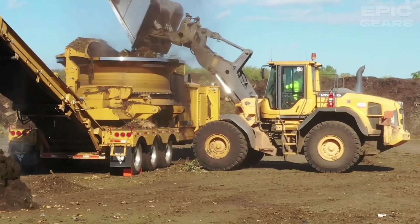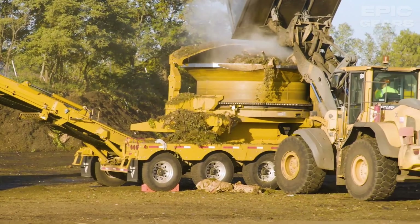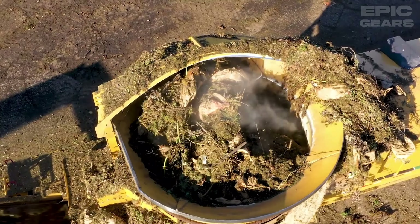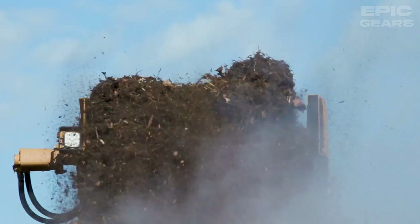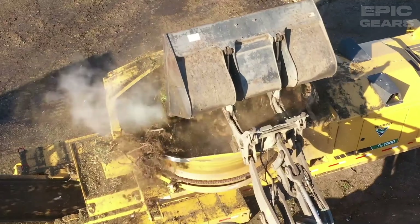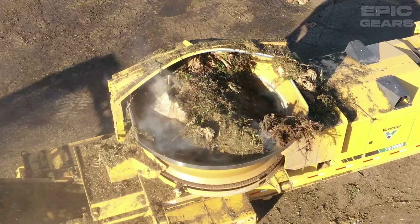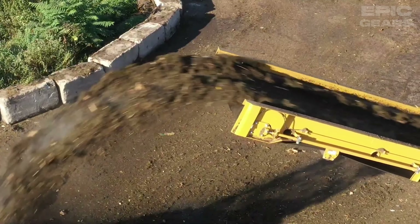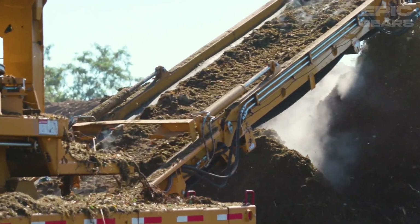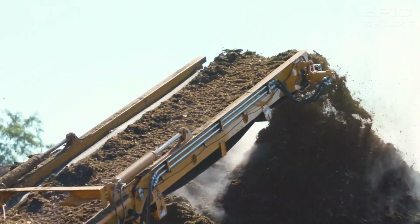The Vermeer TG-7000 is a tub grinder that can handle large land-clearing projects and organic wood waste processing applications. It has a 950-horsepower engine, a tub diameter of 3.4 meters, and a patented Thrown Object Restraint System. It can be equipped with different screens and tips to produce the desired end product. It has a remote control, a duplex drum, and series eye-to-eye hard-faced hammers. It can reduce maintenance costs, increase productivity, and enhance safety.